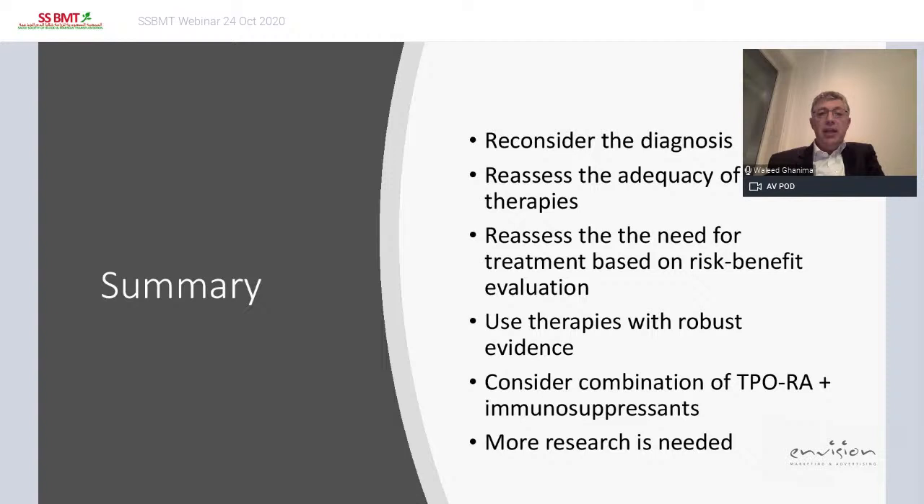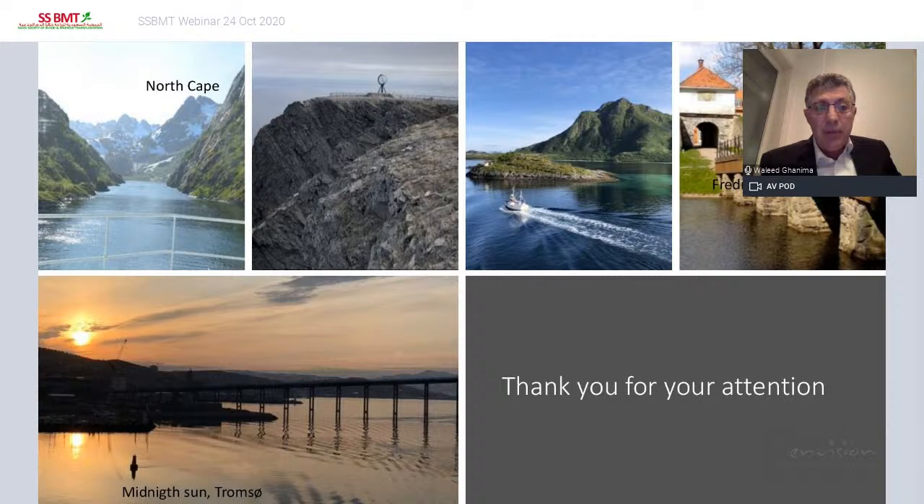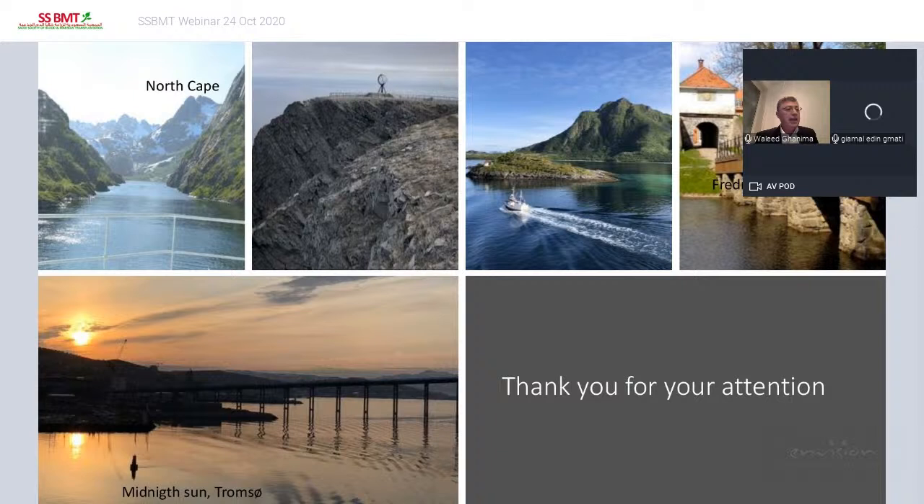Here are three references to review, particularly the last one, which is very informative. And finally, I'll leave you with some pictures from Norway — the fjords, the midnight sun, the North Cape — and the city on the right is Fredrikstad, where I live. Thank you very much for your attention.